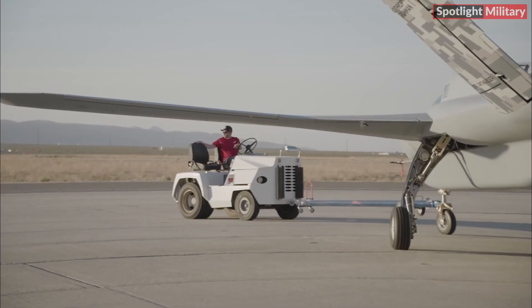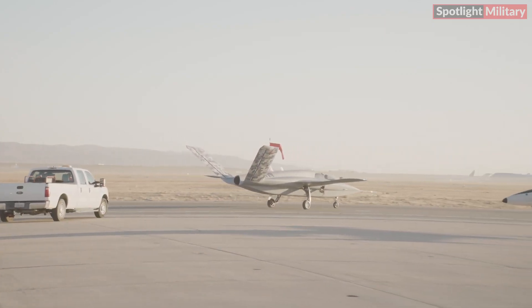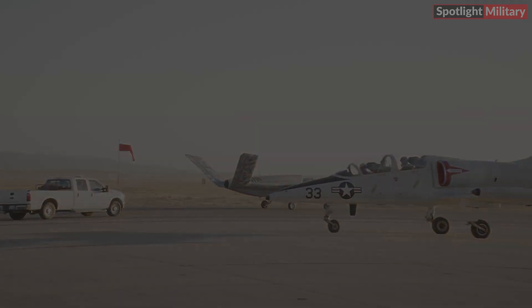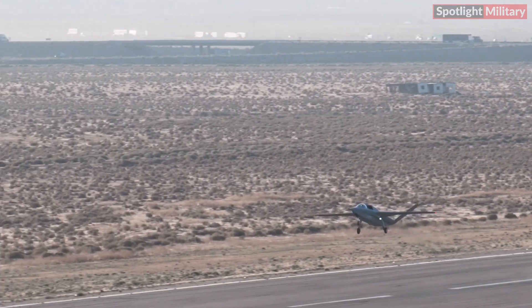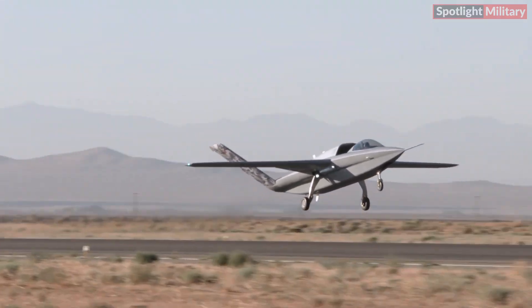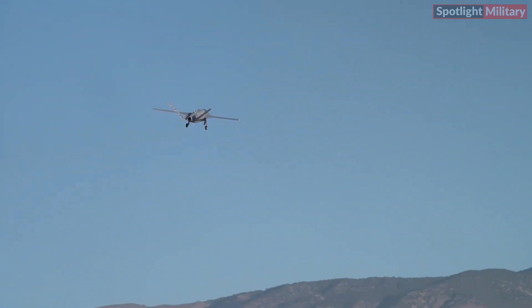This video marks a significant moment in aviation history, particularly in the realm of autonomous aircraft development. The Model 437 Vanguard represents the successful integration of drone technologies into a fully functional, cost-effective aircraft designed for high-risk, multi-mission scenarios. The footage serves as a demonstration of Northrop Grumman's achievement in reducing production costs while maintaining advanced technological capabilities.